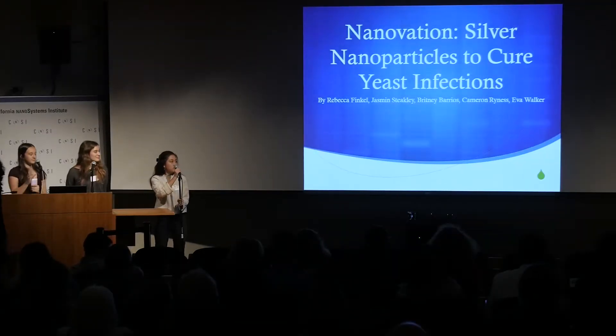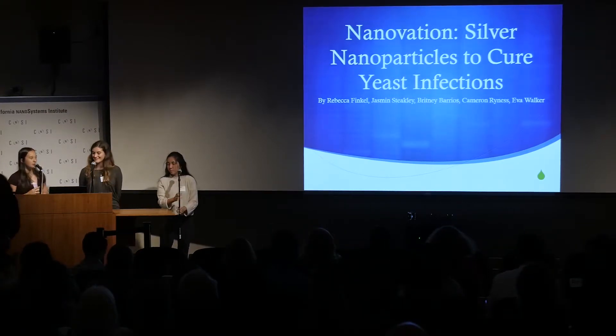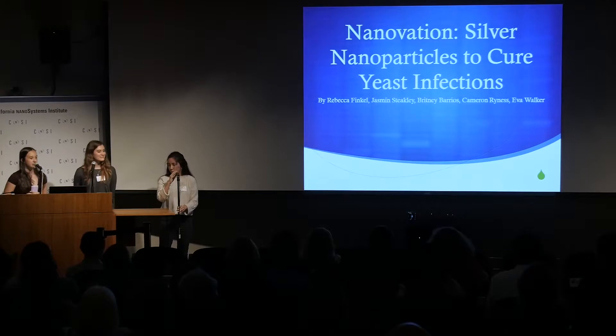Hi, I'm Rebecca Finkel, Brittany Wario, Jasmine Stakely, Cameron Reines, Ava Walker, and this is Silver Nanoparticles to Cure Yeast Infections.